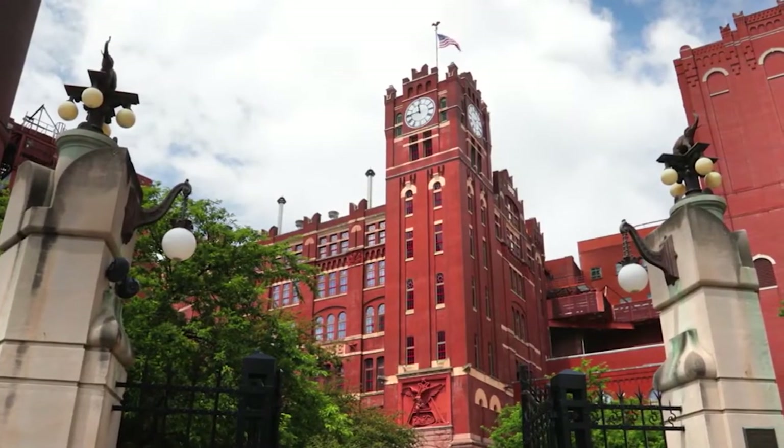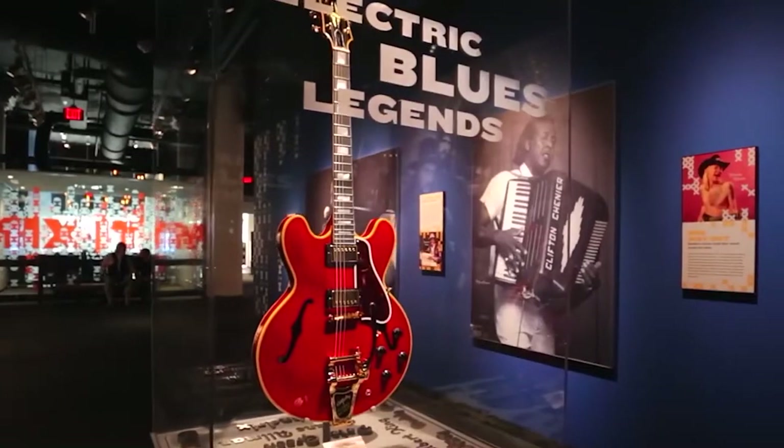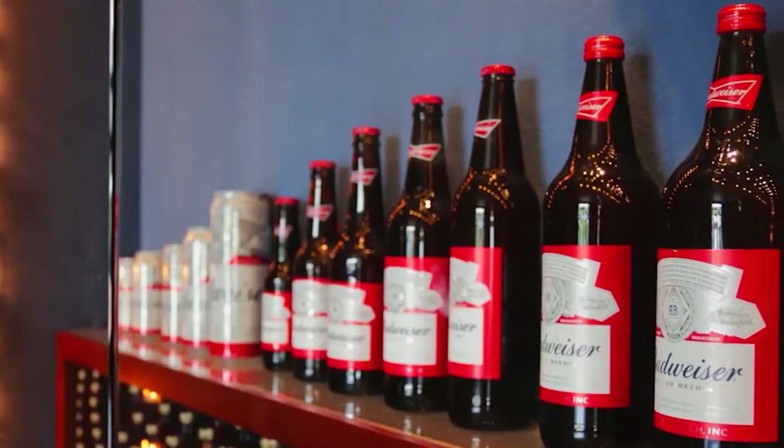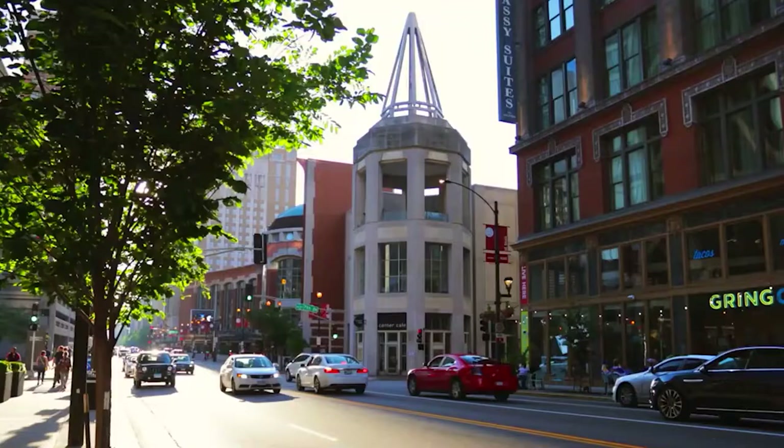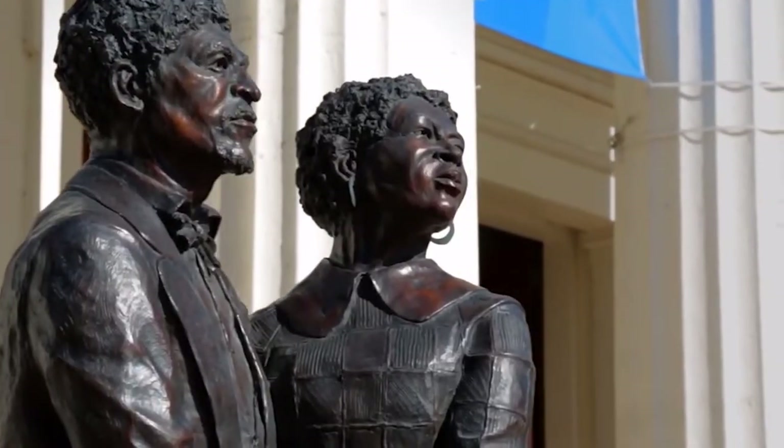St. Louis, Missouri, home of the famous Gateway Arch, is the second-largest city in the state. It can be found directly below the junction point of the Mississippi and Missouri Rivers, which serve as the natural boundaries between Illinois and Missouri.